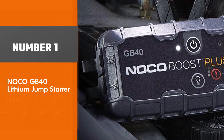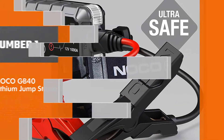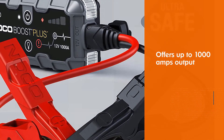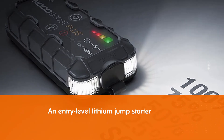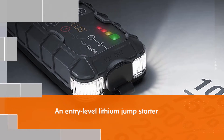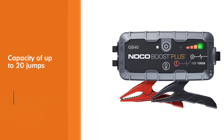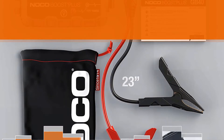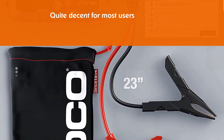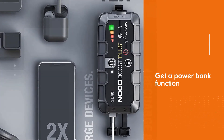Number 1, most popular: Noco GB40 Lithium Jump Starter. The Noco Boost Plus GB40 Lithium Jump Starter comes at the first position of this video since you get a decent value for money with it. Since it offers up to 1000 amps output, you can easily use it with up to 6.0L petrol and 3.0L diesel engines. Because this is an entry-level model, its battery capacity of up to 20 jumps is quite decent for most users. A great thing about this jump starter is that you also get a power bank function, and Noco offers IP65 water resistance for reliability and peace of mind.